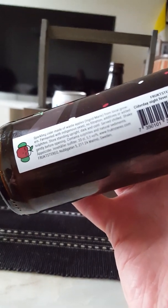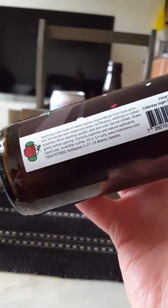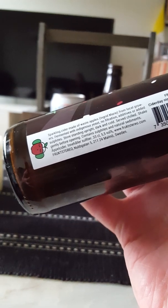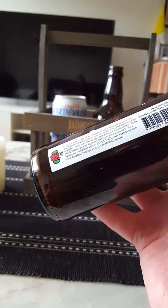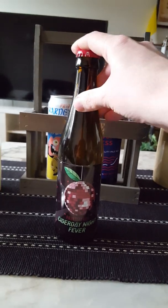Sparkling cider made of waste apples, Ingrid Marie variety from local growers. Fermented with indigenous yeast, no filtration, additives or added sulfites. Contains sulfites and natural sediments. As you can see, there's a lot of sediment on the bottom of this one, which is signifying of a quality cider.